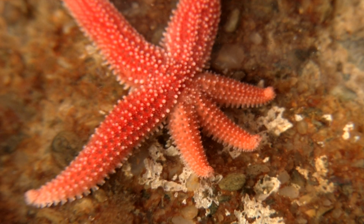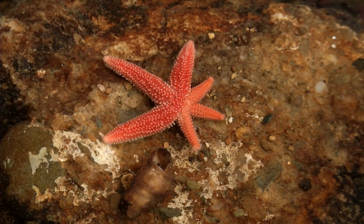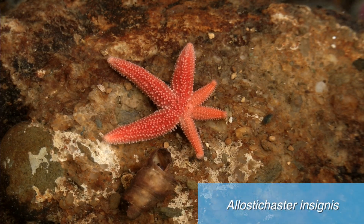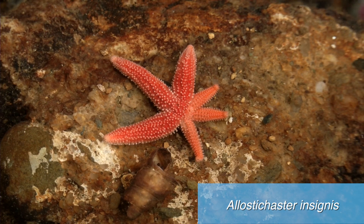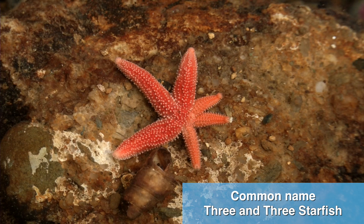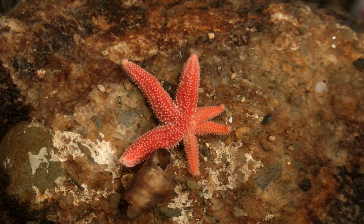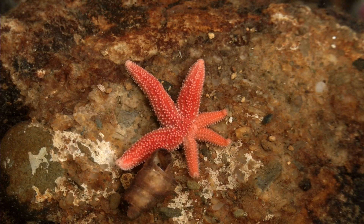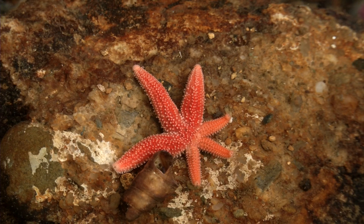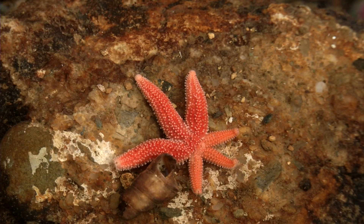There are two other species of starfish in New Zealand which do the same thing — which have this unusual mode of reproduction where they divide in half. Its scientific name is Allostichaster insignis, and it has the 'three and three' starfish — three longer arms and three slightly shorter ones. So it reproduces the same way: it divides in half and then grows the three missing arms. In this case the starfish is orange in colour. It is quite sensitive to light, but they also occur out in the open a bit more than the four and four starfish do.